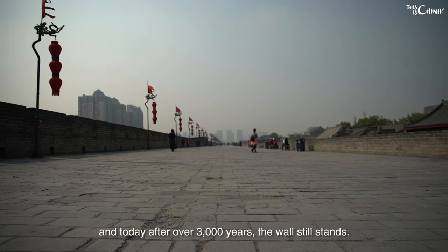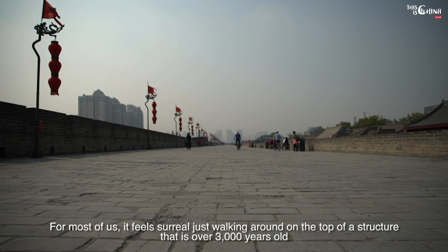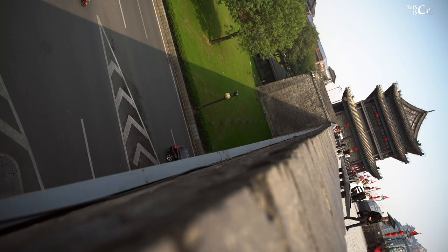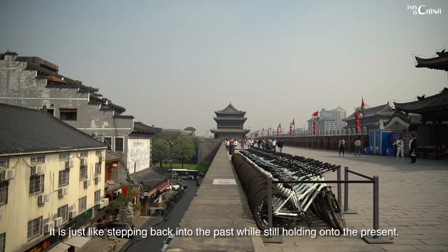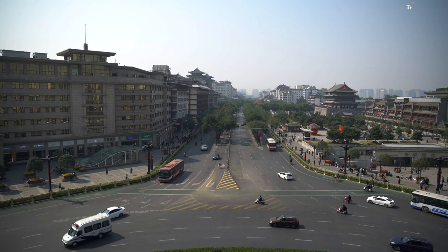Witnessing history and our evolution, and today, after over 3,000 years, the wall still stands. For most of us, it feels surreal just walking around on top of a structure that is over 3,000 years old, while being surrounded by skyscrapers and hearing cars honking just below the wall. It is just like stepping back into the past while still holding onto the present.